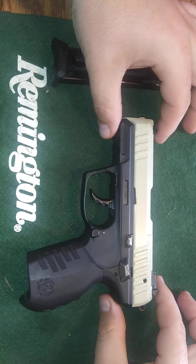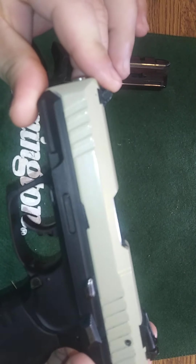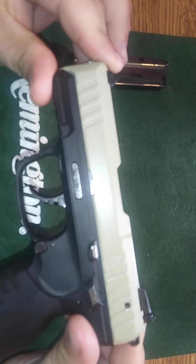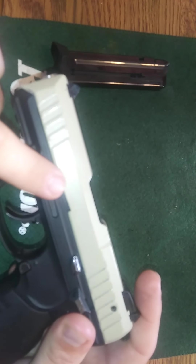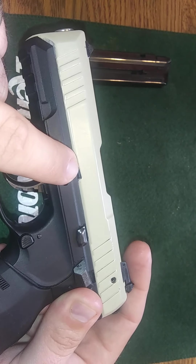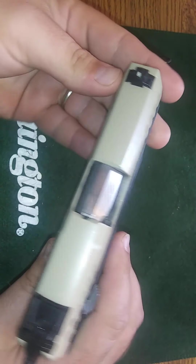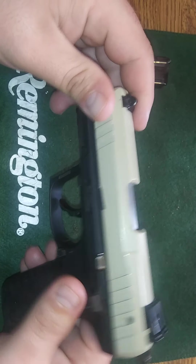If you've never put your hands on one of these, they are pretty interesting. They feel a lot like the Walther did, in my opinion. The Ruger — you can see it right there, very faintly. This gun has been used, it's been shot, and it's alright.